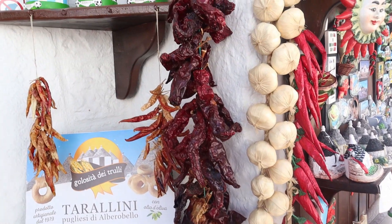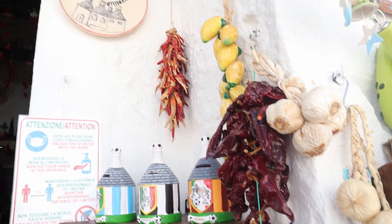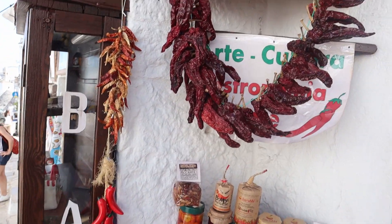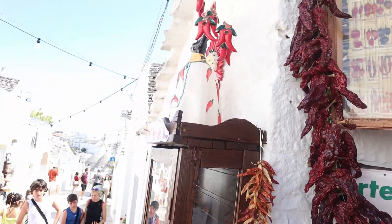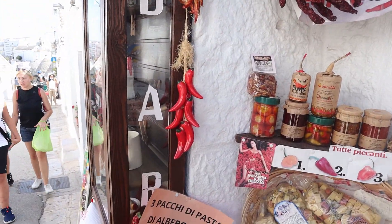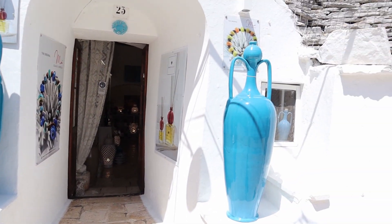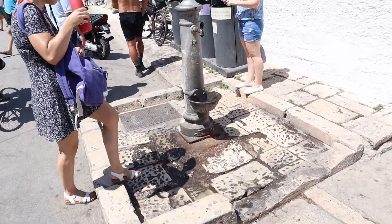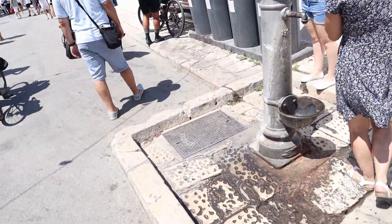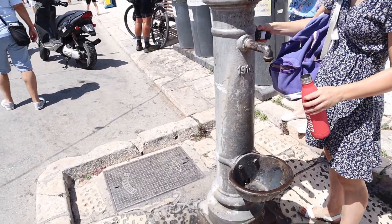The dried chili and garlic. Interesting item — porcelain. You know this? We get this water fountain free for everyone. I'm going to get mine as well.